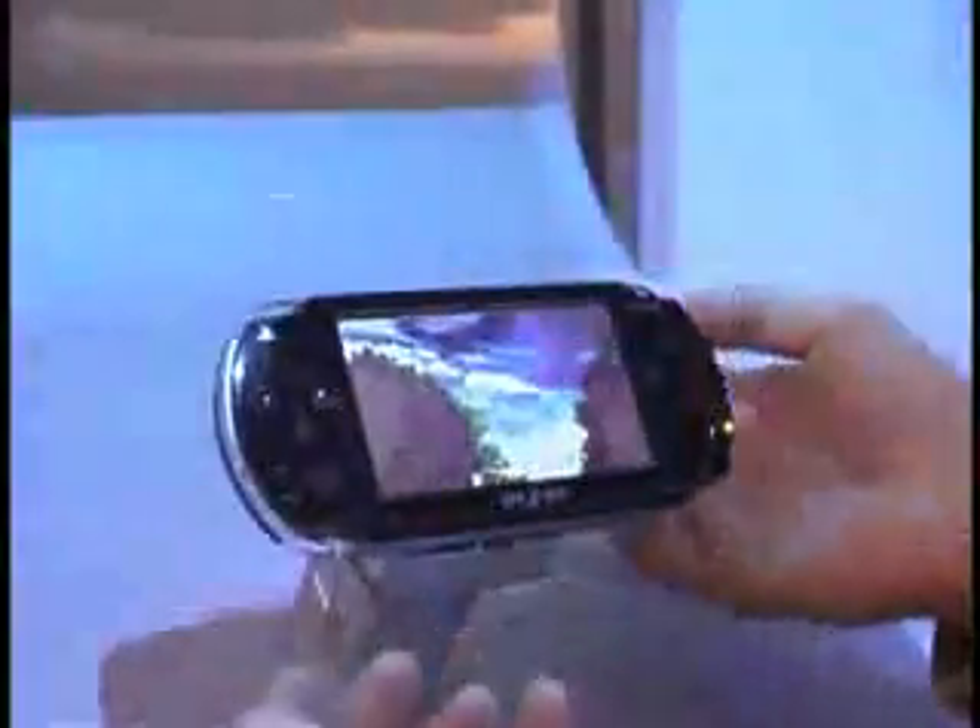We also have our familiar shoulder buttons, and a variety of USB ports all up on the top. There are different accessories — we even touched upon it in our press conference — including the ability to add a GPS. We also have a restart button and a memory stick slot.